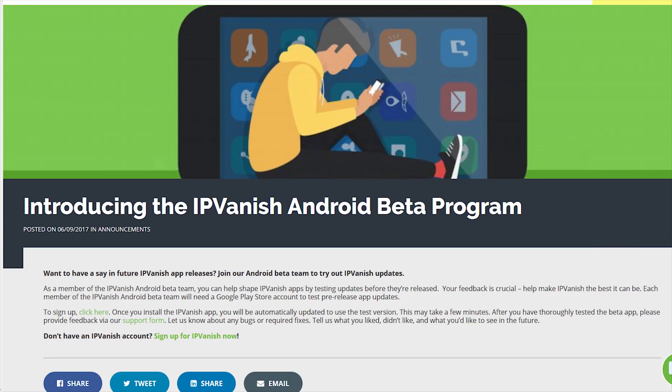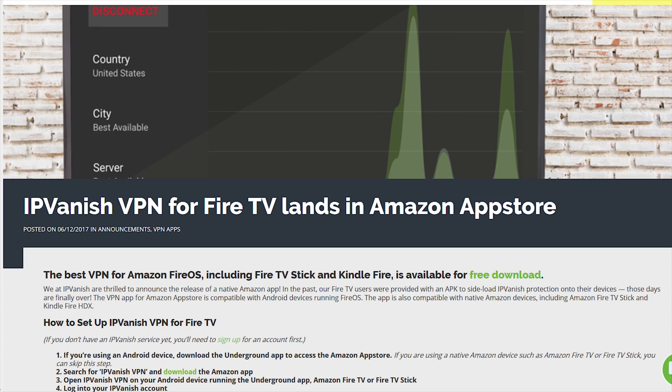Second, they introduced beta programs for their apps, which is pretty awesome for testing new features in advance. Just remember, there may be stability and security issues when using beta versions, so avoid them if you're going for maximum security. Third, IPVanish released a VPN app for the very widely popular Amazon App Store to try to expand their reach a little bit. I wish they would expand to Linux instead, but they are expanding, which is the important part, and hopefully it's a start toward that Linux client.